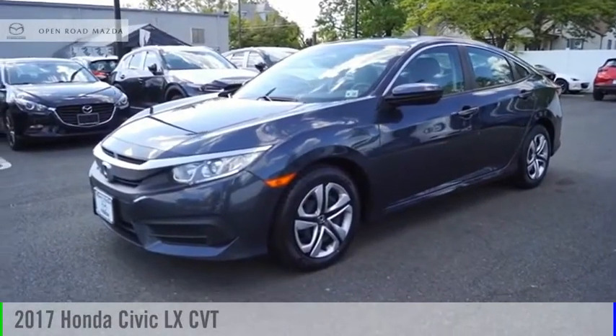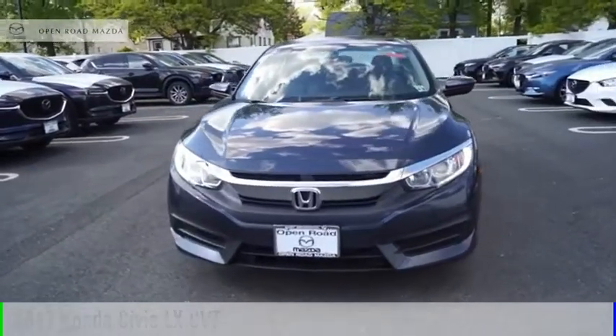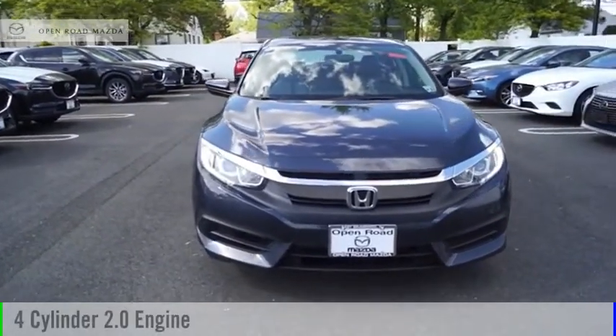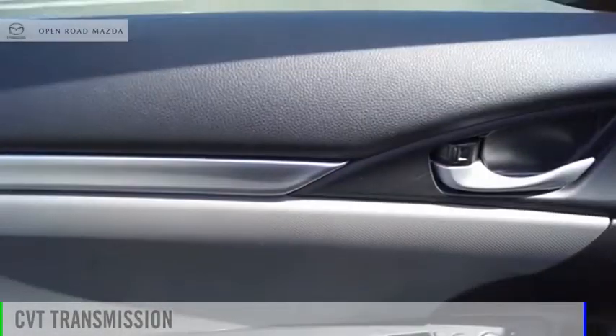Make a great choice today with the 2017 Civic. This vehicle is powered by a front-wheel drive, 4-cylinder, 2.0-liter engine and comes with a continuously variable transmission.